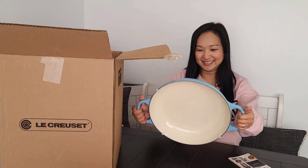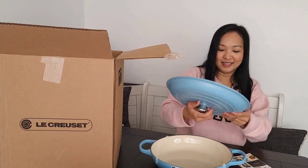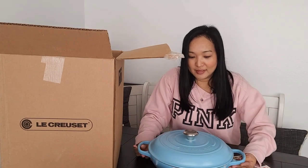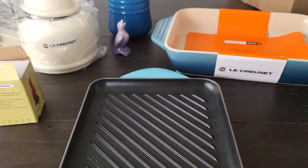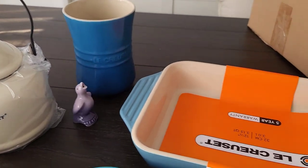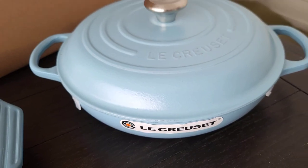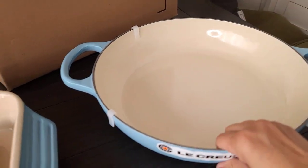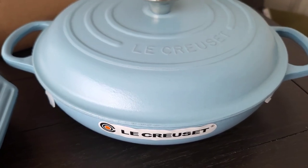Oh my gosh, look at this baby, it's so pretty! This is a 30 cm braiser. Oh my god, I love pink but I'm also in love with this color. I'm getting emotional! I wish I knew what color this is — I've never seen this color before, so this is very special to me.